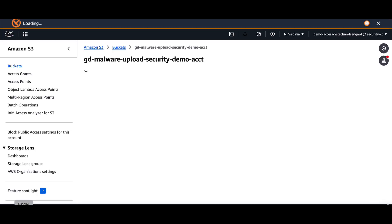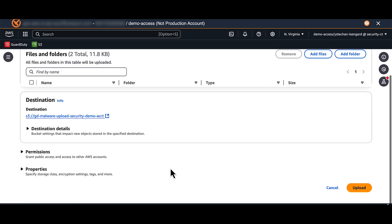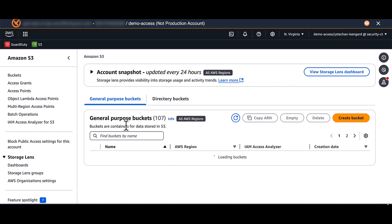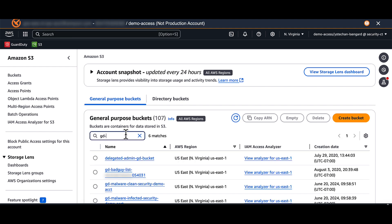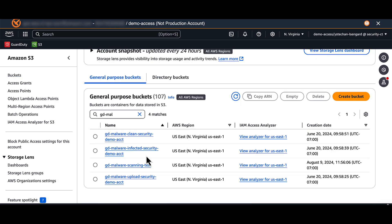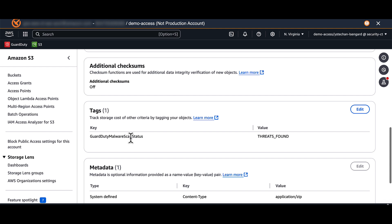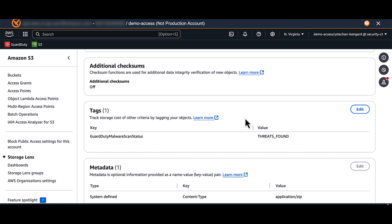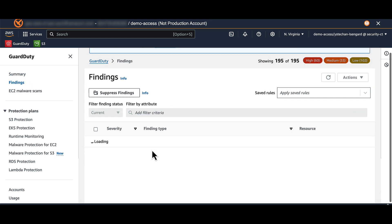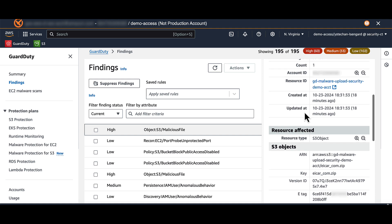In our demo, there's an upload bucket with two files: an ICAR zip file identified as malware and a test Word document. After uploading, GuardDuty scans and moves them to the appropriate buckets. The Word document is moved to the clean bucket and the ICAR file is moved to the infected bucket, tagged for threats found. GuardDuty creates a finding that details the infected file, associated account, and severity level. This information is also streamed to EventBridge, enabling downstream orchestration with Lambda or step functions.